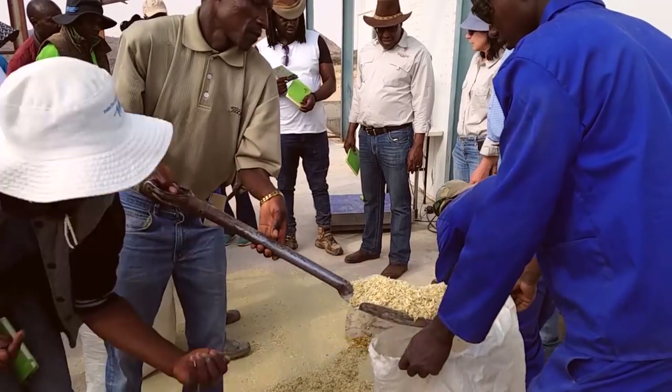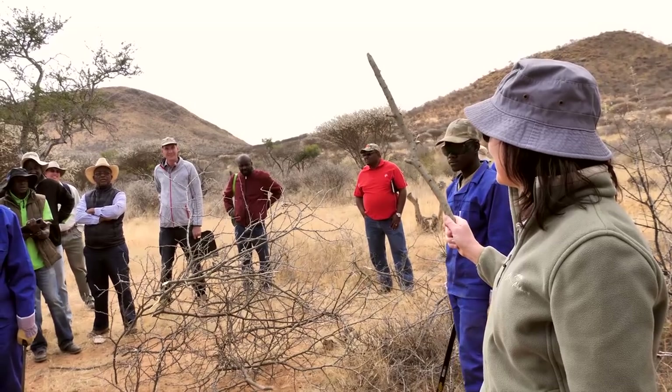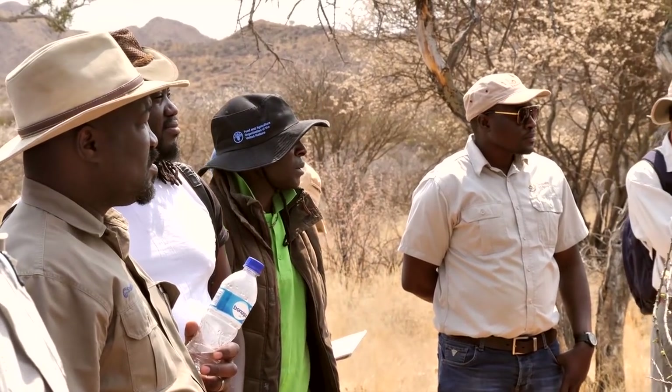Across Namibia, farmers are interested in producing bush feed. Here they are informing themselves at a demonstration course organized by the Debushing Advisory Service. Some farmers see bush feed as a solution to overcome drought periods, while others are convinced it is a viable business option. The Debushing Advisory Service is a national platform for information on bush encroachment and value chains, focusing on information dissemination and capacity development. There has been very high interest from farmers in knowing how they can engage in bush feed production, which led to implementing this knowledge platform.